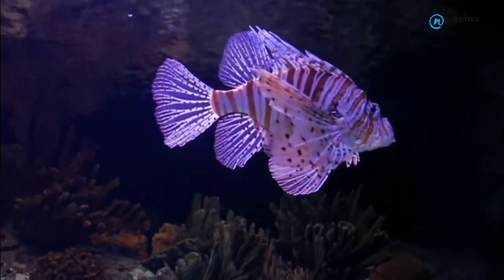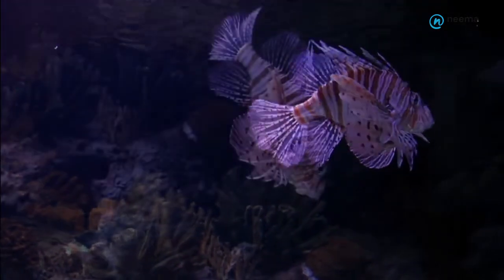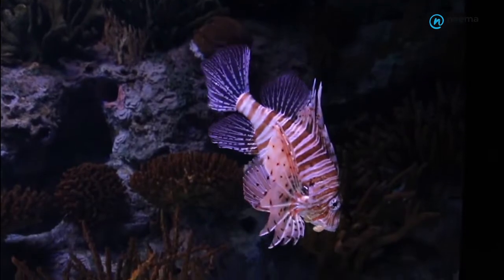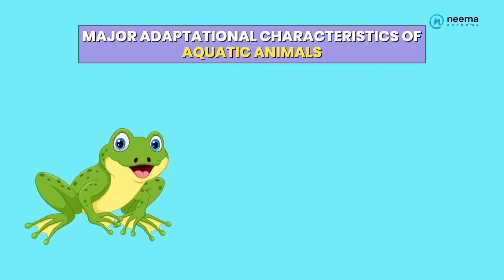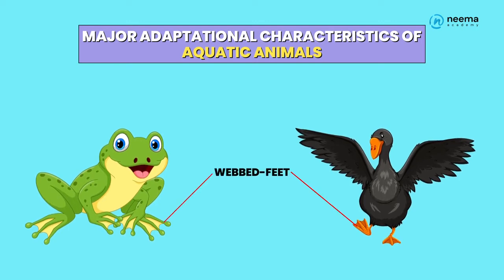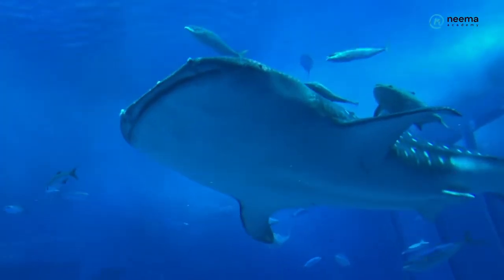3. Locomotion takes place with the help of fins and tails. The fins and tail of the fish help them to move and change direction in water. Frogs and ducks have webbed feet, which are adapted to swim in water. Flippers of whales help them to swim in water.